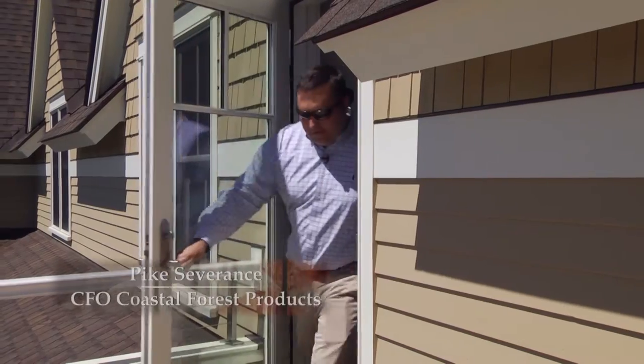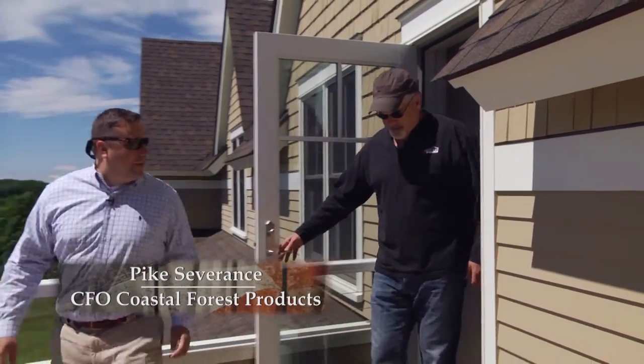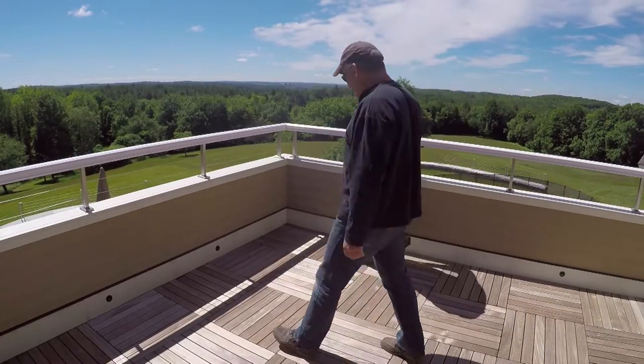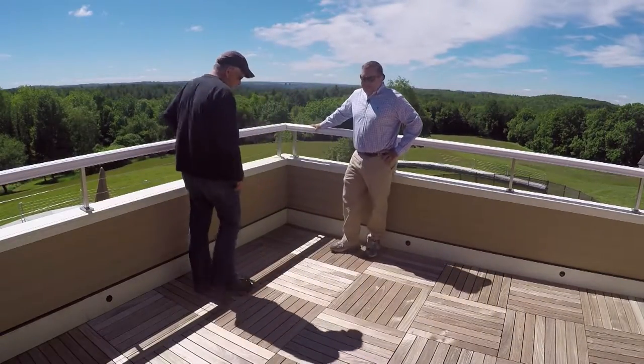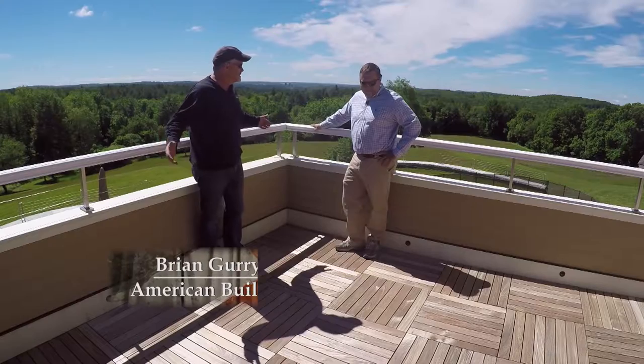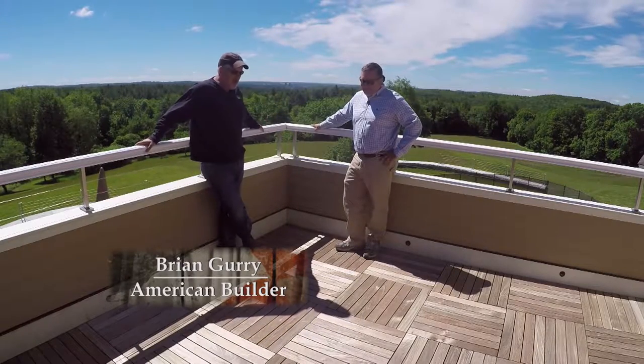Brian, I showed you this in the conference room, but I promised I'd take you out to the site. You promised me it would look even better, and you didn't lie about that. Wow. So on a conference table it looks great, but on site it looks ten times better.